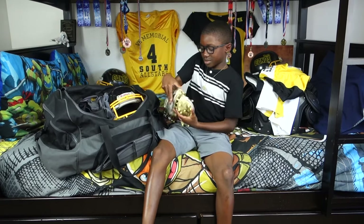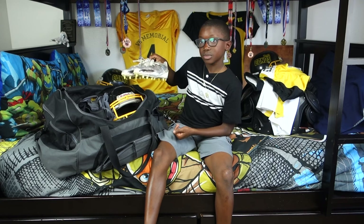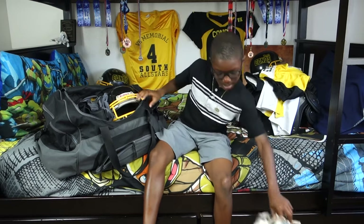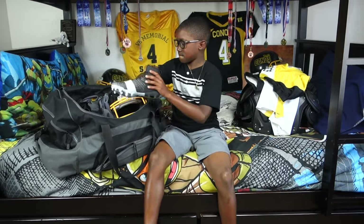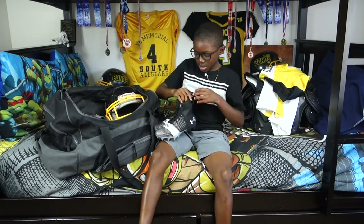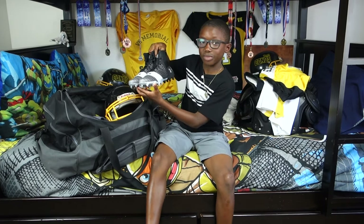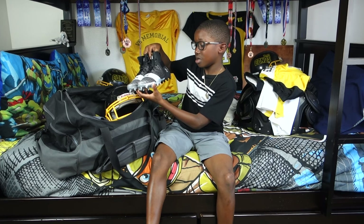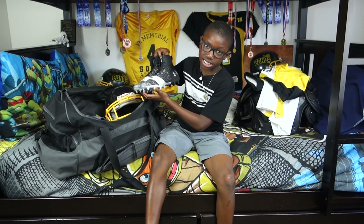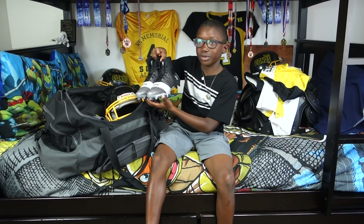I have some cleats. I make a lot of touchdowns in them and they have sharks on them. And I have some Cam Newton cleats. They're a little bit too big, so maybe I'll grow into them in the season, or I'm probably going to use them in the off season when we train.